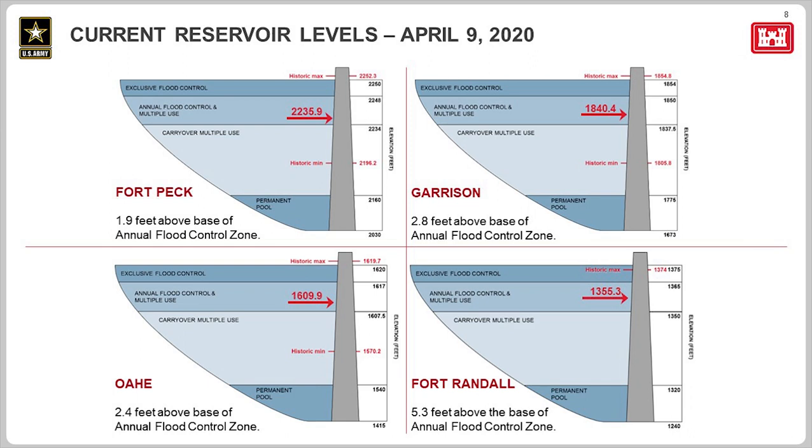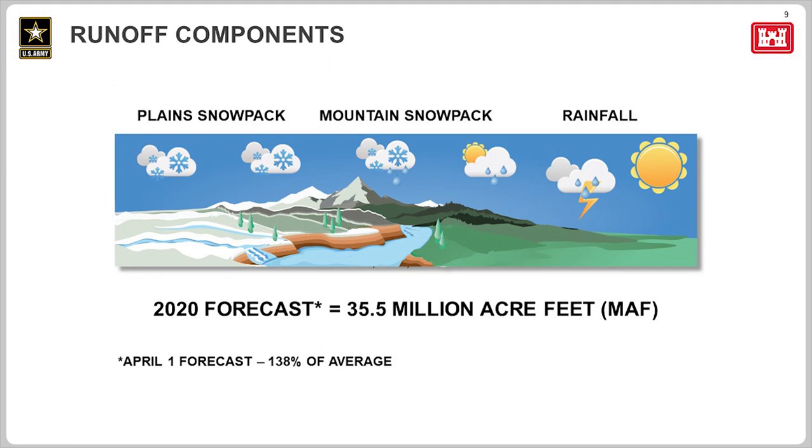Moving to slide 9 to talk about runoff — the runoff into the upper basin comes from three sources: plain snow melt, mountain snow melt, and rainfall. Plain snow usually melts in March and April. During that two-month period, about 25% of the total annual runoff is realized. During the three-month period of May, June, and July — when mountain snow is melting and we're receiving spring and early summer rainfall — that's about 50% of total runoff. So during the five-month period from March through July, we normally receive 75% of the total annual runoff. The other 25% occurs from August through February.